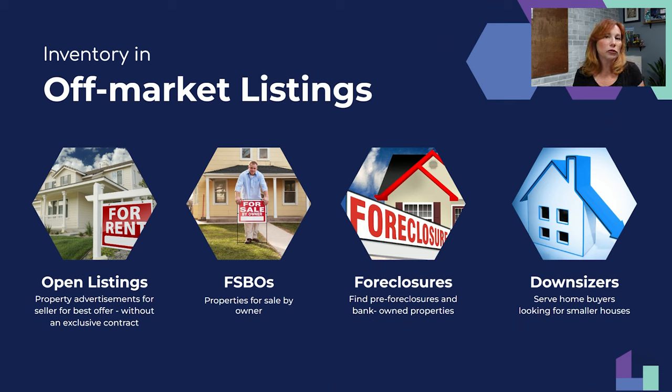That agent who got 400 open listings started three months ago and has sold over three million dollars' worth so far. Some are new construction listings she gets paid on at contract, so she's already been paid on some. It works.